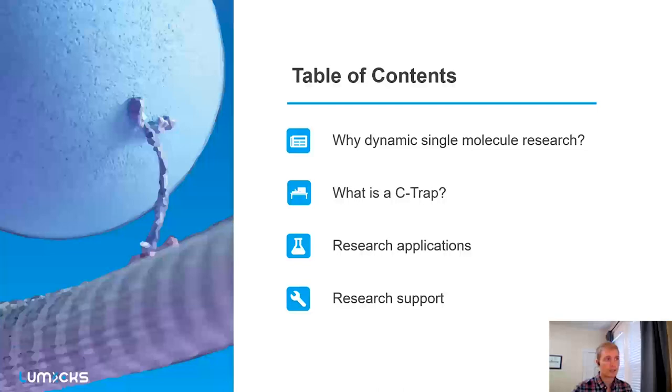For today's talk, I first want to discuss why you should be interested in dynamic single-molecule research and how it can benefit your work. Then I'd like to introduce the C-TRAP instrument and what it does. Third, and where I'll spend most of my time, is discussing what our customers have done — the research applications and processes you can explore. Fourth, research support: what does LUMIX do to help you go from ideation to results, reducing friction so you can get your results quicker, faster, and easier.